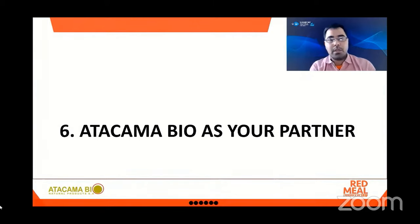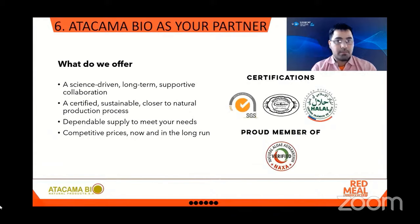At Atacama Bio, we establish partnerships for mutual cooperation and help our clients develop the solutions they need. We offer a science-driven, long-term supported collaboration. We are certified, we have a sustainable process closer to nature, and we are able to supply all your needs in a dependable way. We will have competitive prices now and in the long run.